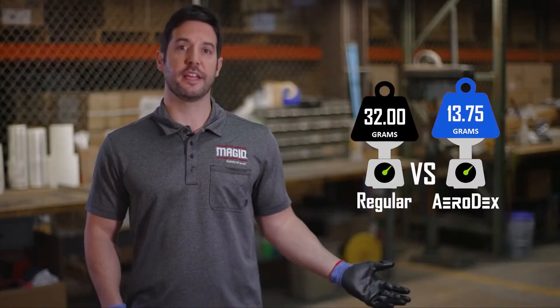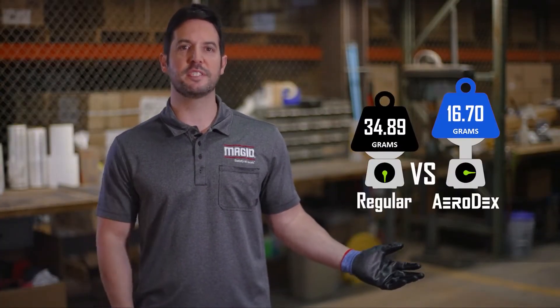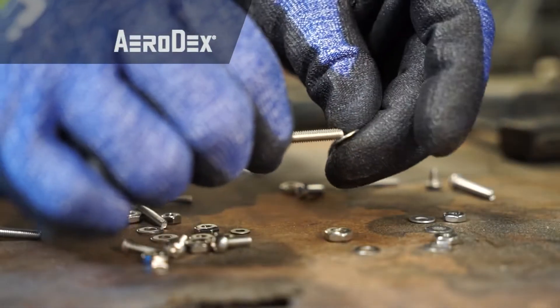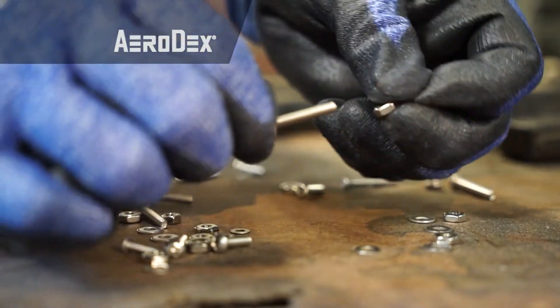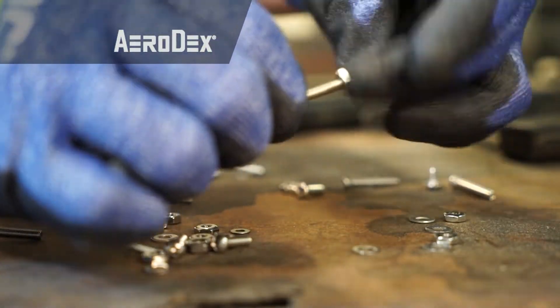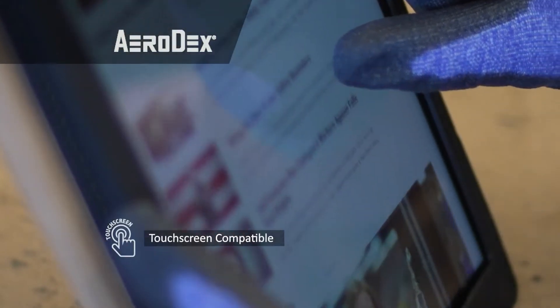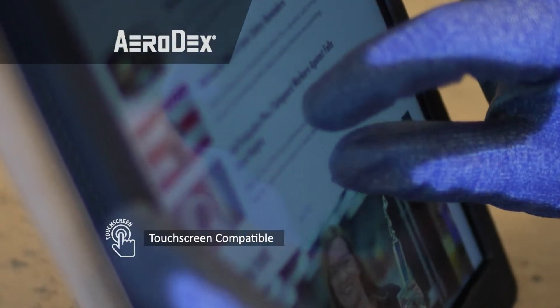Our unbelievably lightweight Aerodex technology is over 50% lighter with the same cut protection as comparable materials. That gives you amazing dexterity and tactile sensitivity so workers can pick up even the smallest parts without removing their gloves. And it's touchscreen compatible, so there's almost never a reason to take them off.